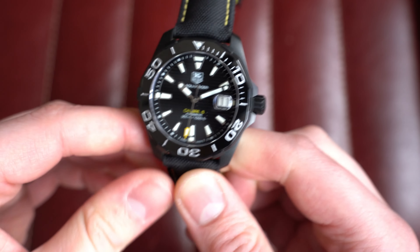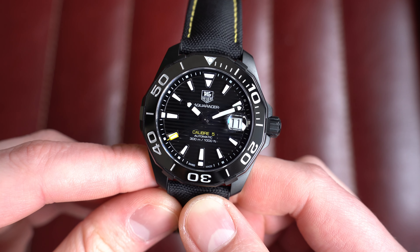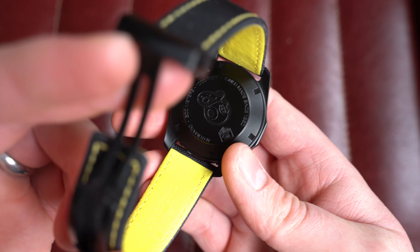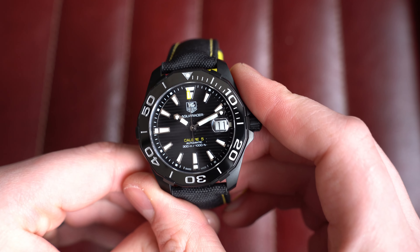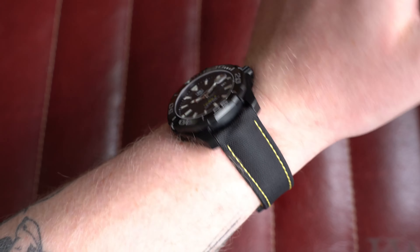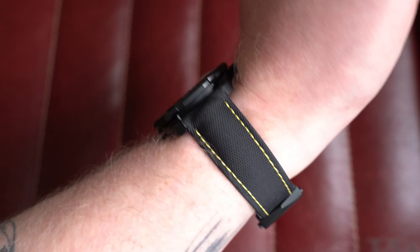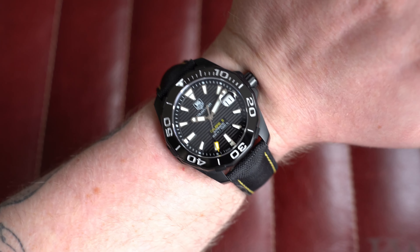This is a great Aqua Racer Calibre 5 Automatic, all black with a black ceramic bezel. Really nice lined dial, date, pops of yellow which really works. Paired on its original Tag Heuer canvas strap with deployant buckle and yellow stitching. Beating away inside is the automatic Tag Heuer Calibre 5, usually based on an ETA or Sellita with slight modifications. From July 2020 with box and paperwork. On my 7-inch wrist — if you like all-black watches, this is going to speak to you very well. Dimensions: 40mm by 47mm lug-to-lug, 12mm thick, 21mm on the lugs. The canvas strap works so well I wouldn't see why you'd swap it out.